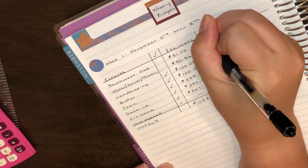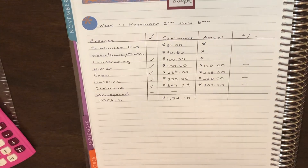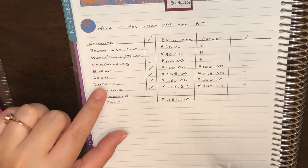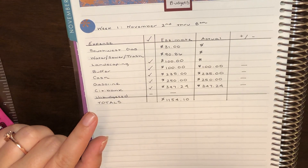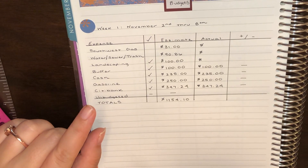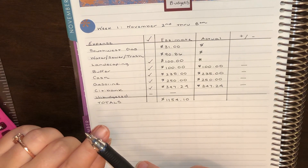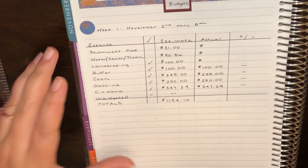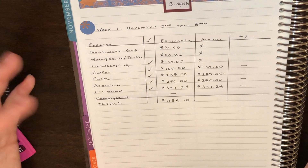I'll just put little dollar signs in here. So that is week one's budget — these are all the expenses we're going to pay. Cash includes groceries, family fund money, our pocket money, and our bulk budget. I just decided not to list all those individual things out for probably obvious reasons.